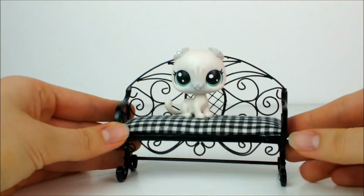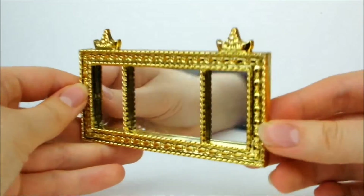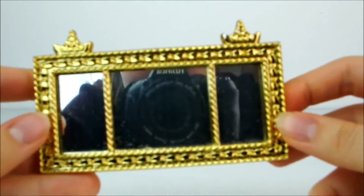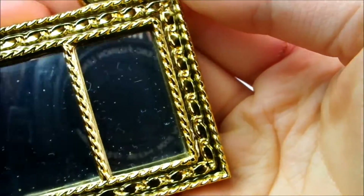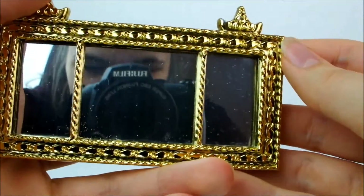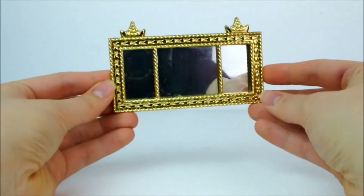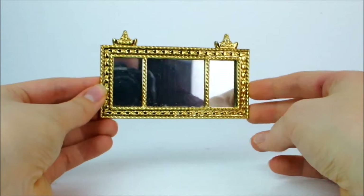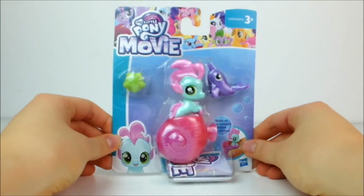I also got this super fancy golden mirror — look how bright and shiny it is! It's got little crown details and so many little details on it, and it's gold on the back too. There I am, hello! I can just hang it on the walls of my sets and it's going to look really pretty. When you have things on the walls it really upgrades the sets.